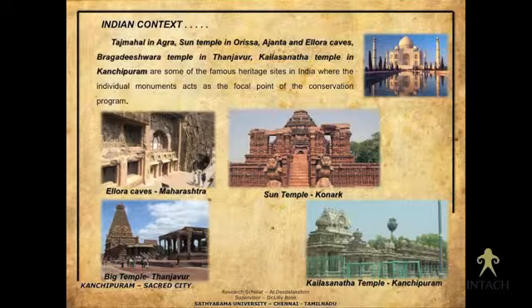When we take the Taj Mahal, Ellora Caves, Brihadeeswara temple, or Kanchipuram's Kailashanatha temple, we are just concentrating on the 100-meter or 200-meter conservation zone as of now. My intention is that there are so many other activities related to these temples that still exist or would have existed earlier.